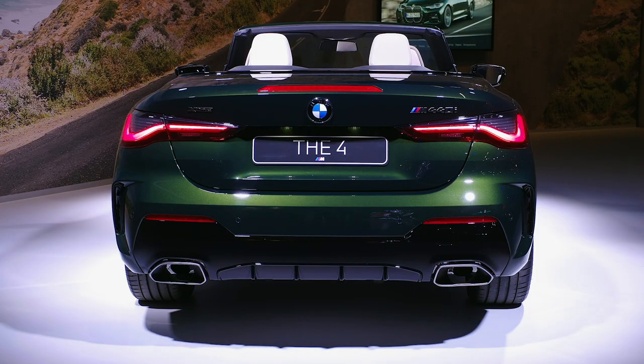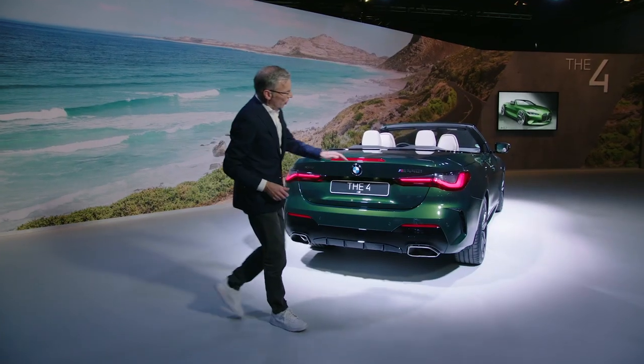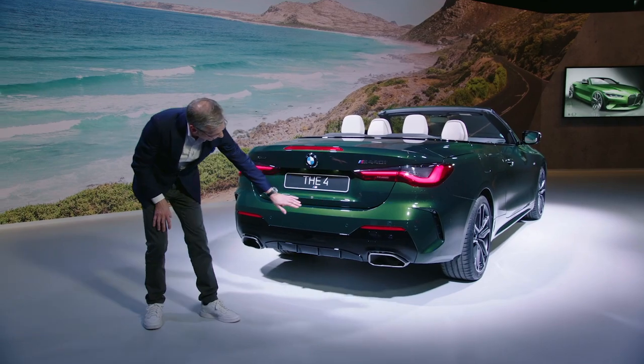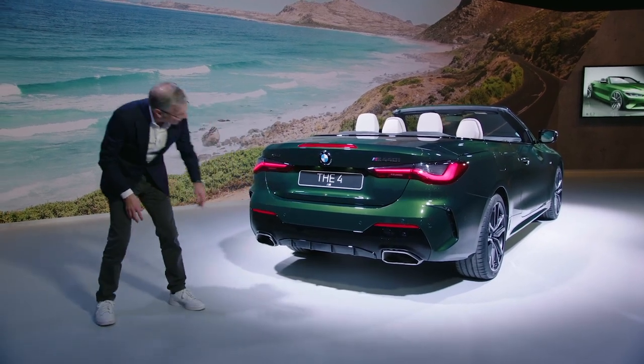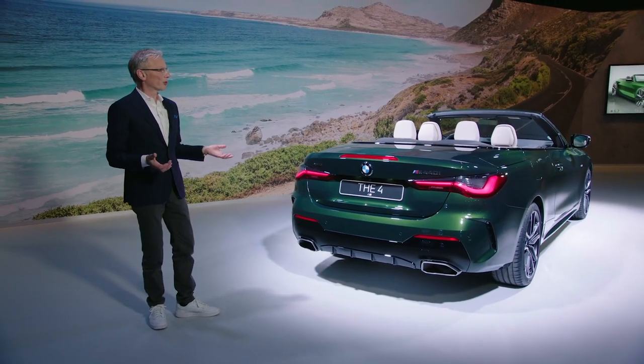The rear looks wide and low. The slim rear lights match the design of the front headlights. The feature on the bumper outer perfectly matches the big diffuser in the rear, all of which together generates a very stable and sporty stance from the rear perspective. Now Emmanuel will give you some facts regarding customers and markets.